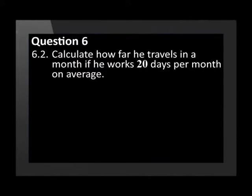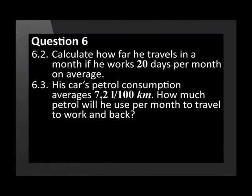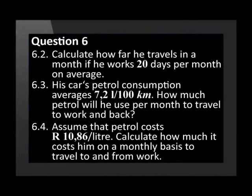Calculate how far he travels in a month if he works 20 days per month on average. Question 6.3: his car's petrol consumption averages 7.2 litres per 100 kilometres — how much petrol will he use per month to travel to work and back? Question 6.4: assume that petrol costs 10 rand and 86 cents per litre. Calculate how much it costs him on a monthly basis to travel to and from work.